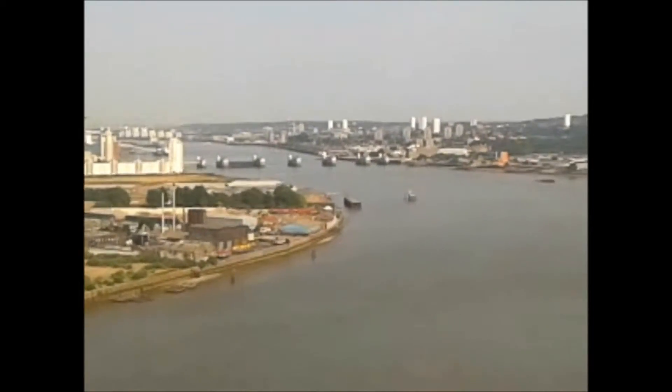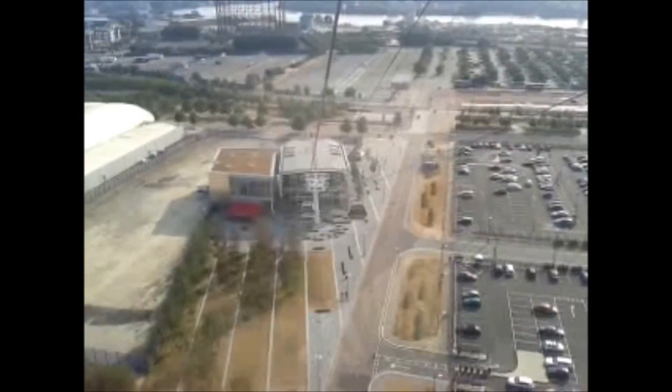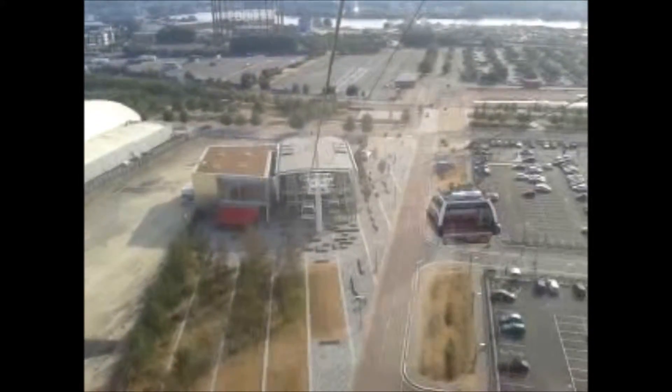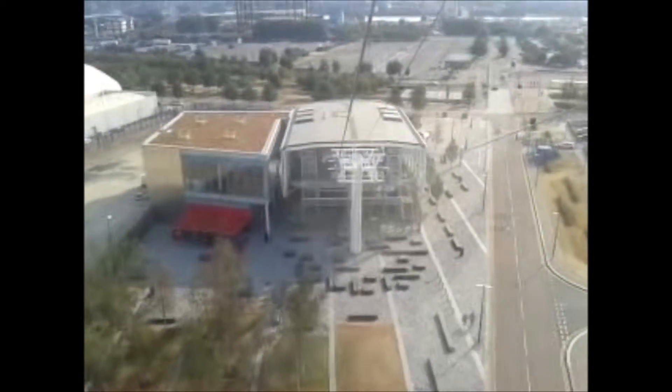I'm going down, I got to stick the door. Woah, woah! Goodbye and thank you for flying the Emirates Airline. We hope you enjoy your time south of the river. So we've got to touch out, touch in, and come back again.